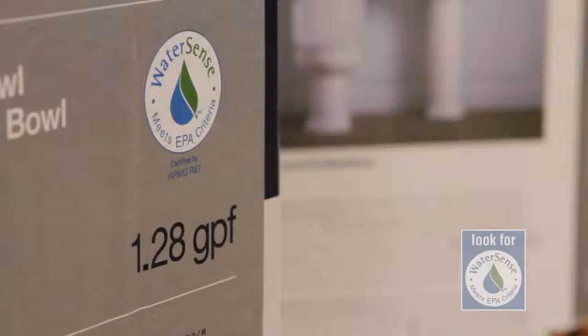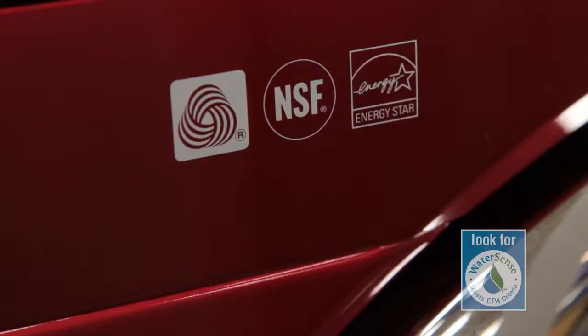Look for WaterSense labels at local stores and consider a mini makeover of your home fixtures using WaterSense labeled products. Install WaterSense labeled products and Energy Star appliances wherever you can. Bathrooms are by far the largest water users in the home, accounting for more than half of all the water that families use indoors.